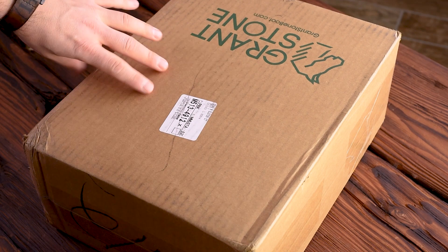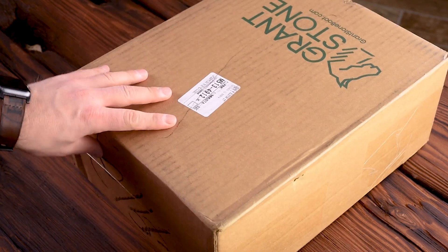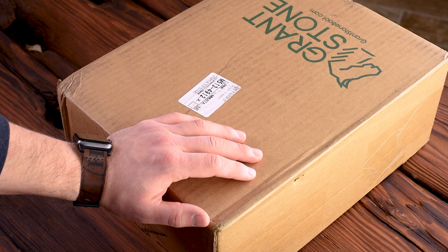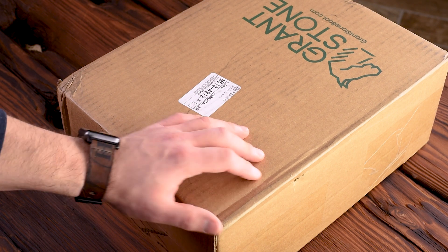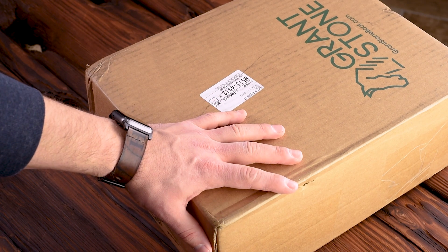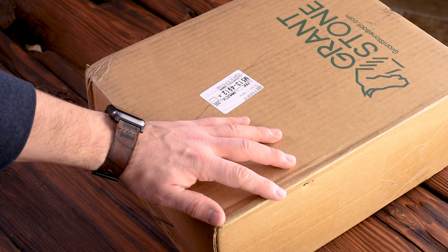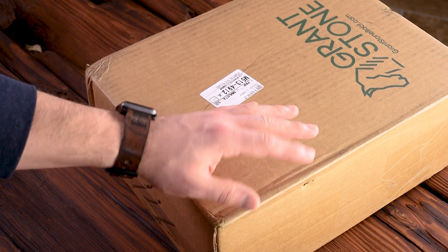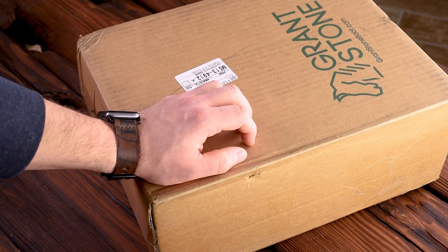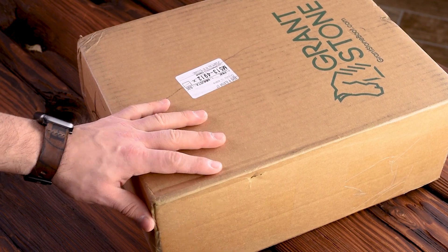I got a new package in the mail yesterday while I was recording. I just got off the phone with Wyatt from Grant Stone — it was actually kind of good that we were able to have our conversation before all this coronavirus lockdown happened. He mentioned that the size I ordered he'd be surprised if they fit. I normally wear a nine-and-a-half triple E from him, which is what my diesel boots are in, and they fit very nicely. He said the ten-and-a-half single E that I bought here — he's surprised if they'll fit because there's a big difference between the triple E and the single E. But either way, let's do a little unboxing and see what's in the package.